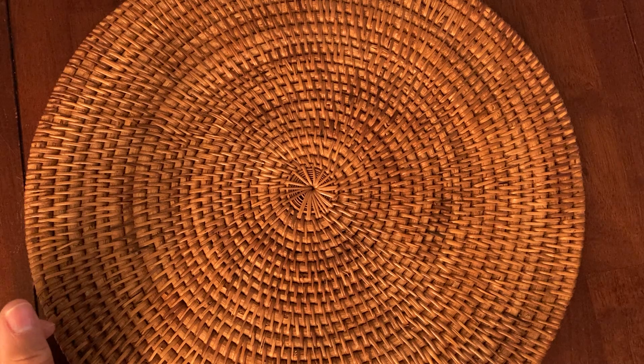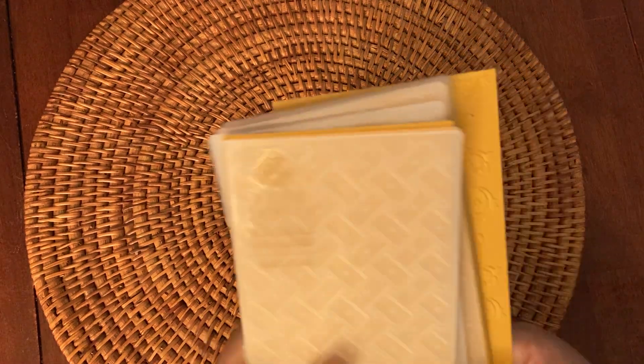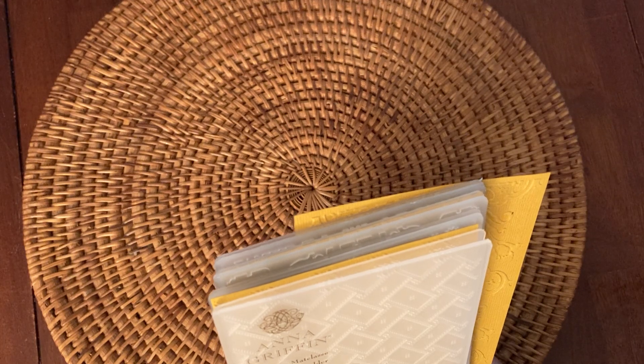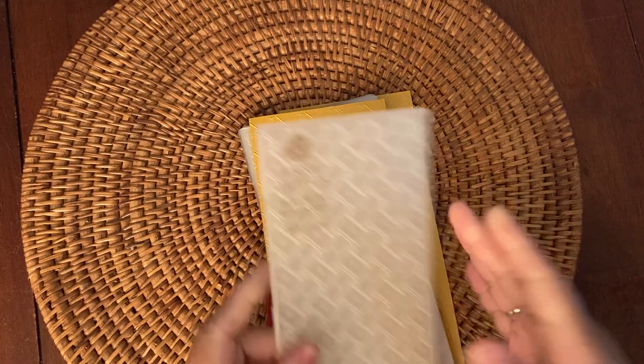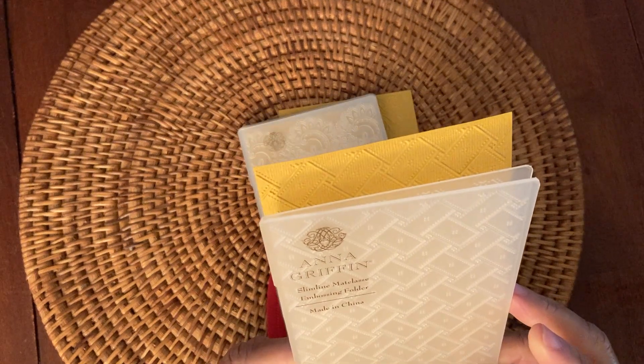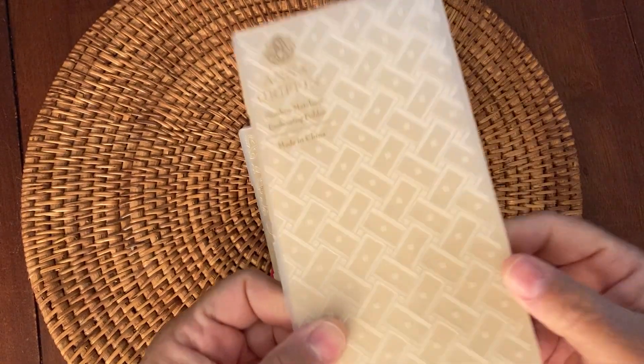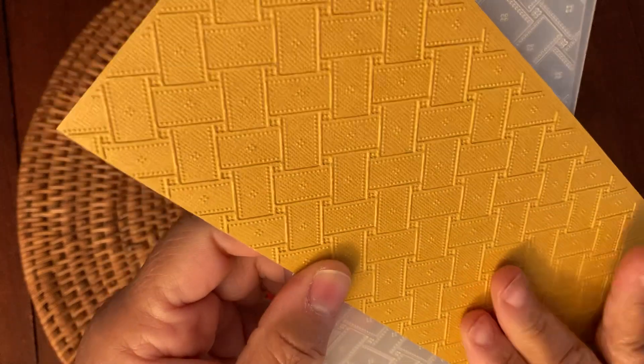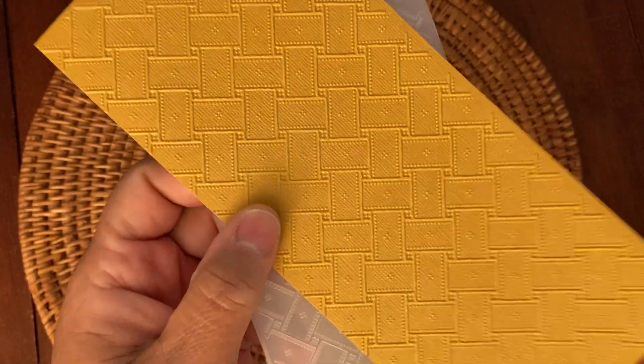Then I purchased some embossing folders. I really don't need any embossing folders, but these were slimline. I picked up the slimline embossing folders — it was a four-pack. So you get this design, which I don't know how to pronounce — M-A-T-A-M-A-T-E-L-A-S-S-E — but this is how it embosses. Super pretty, a lot of dimension. It's kind of like leather straps or a weaving.